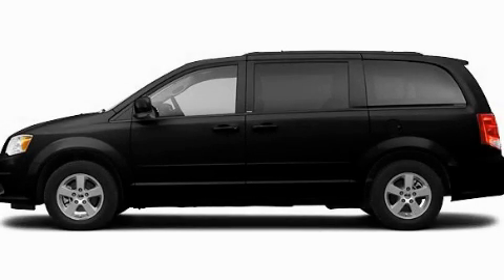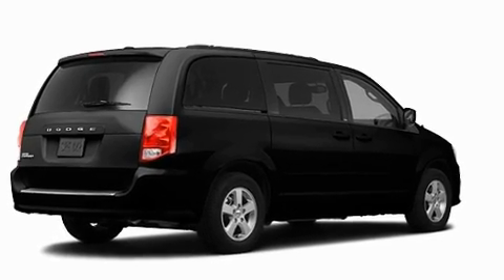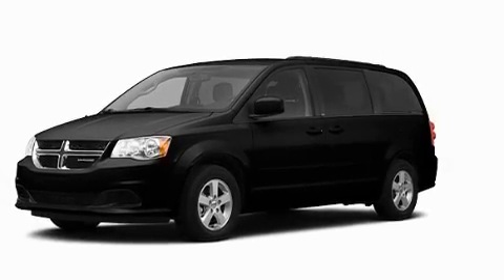This is a brand new 2011 Dodge Grand Caravan, a vehicle that can carry what you need so you can drive comfortably. It has a 3.6-liter six-cylinder engine and an automatic transmission.